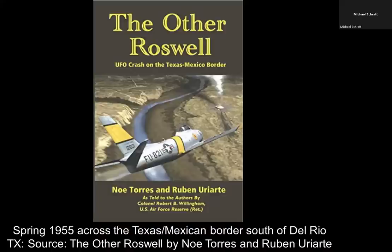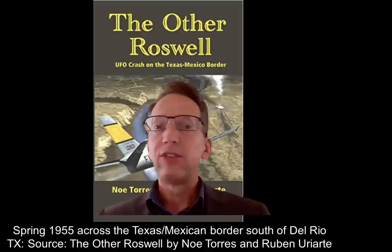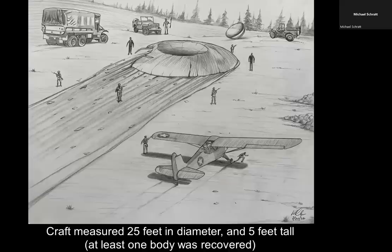One of the F-86s peels off, separates from the group, does a low pass, and sees the entire scene — the dish-shaped craft with smoking debris, and how it augured in. He then returned his F-86 to Carswell Air Force Base, where he got in a small tail dragger known as an Aronca, flew back to the craft site, and saw the entire scene.